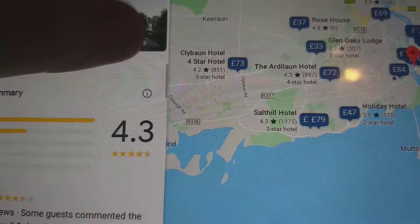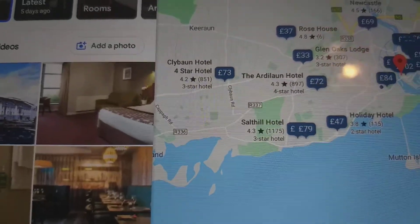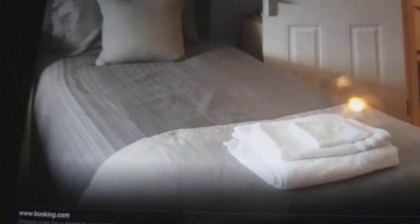Here we have the standard double bedroom, the bathroom, the bar and the restaurant, the exterior, the deluxe family bedroom, the standard double bedroom, the bar and the restaurant, the single bedroom, the twin bedroom, and the bar and the restaurant.